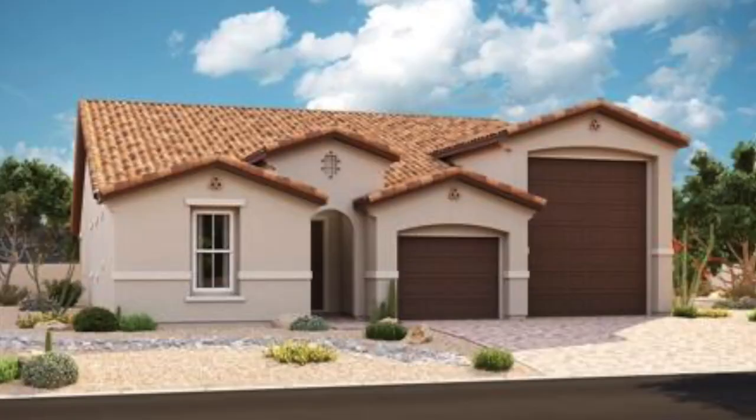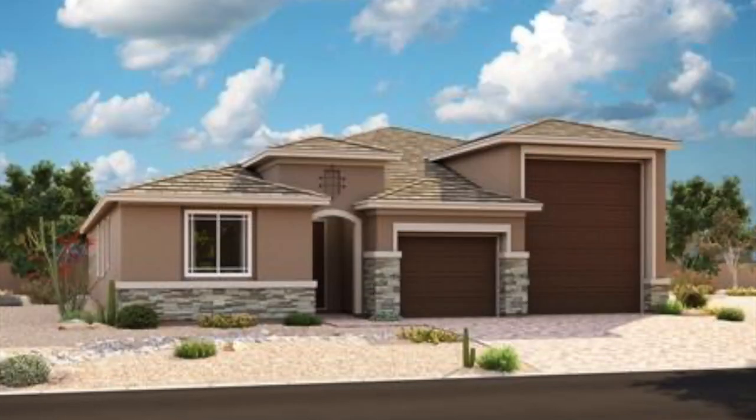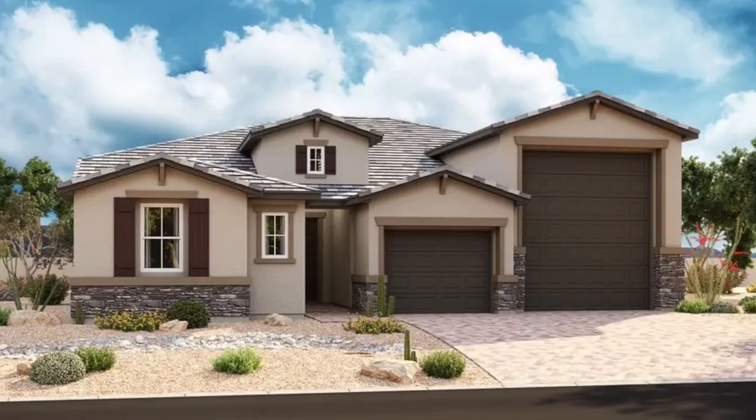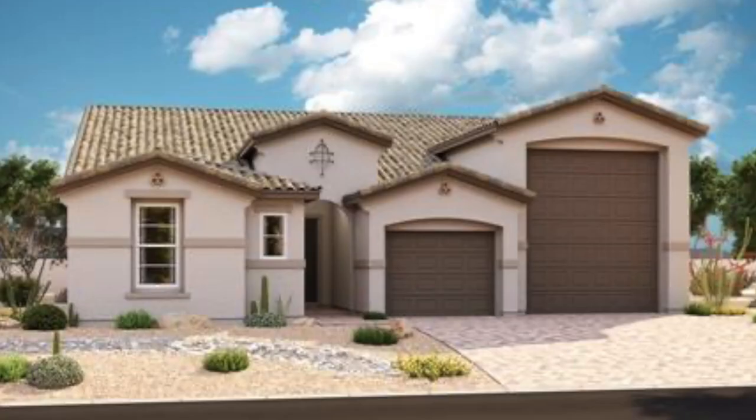The second Richmond American community is also called the Damon — an exciting new North Las Vegas community featuring ranch-style homes with attached RV garages. They actually have two floor plans here: the Damon, a single-story approximately 2,220 square feet with three beds, two baths, and a two-car tandem and RV garage; and the Deacon, a single-story approximately 2,390 square feet with three to four bedrooms, two-and-a-half baths, and a two-car tandem and RV garage. Those are the two Richmond American communities currently offering RV garages.